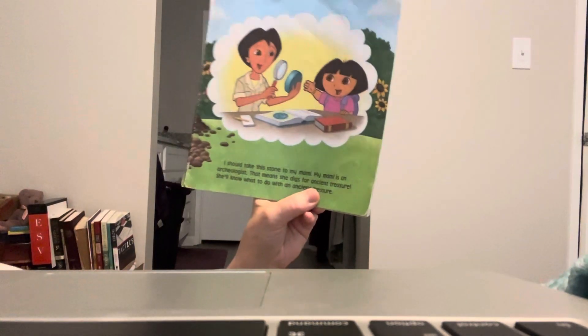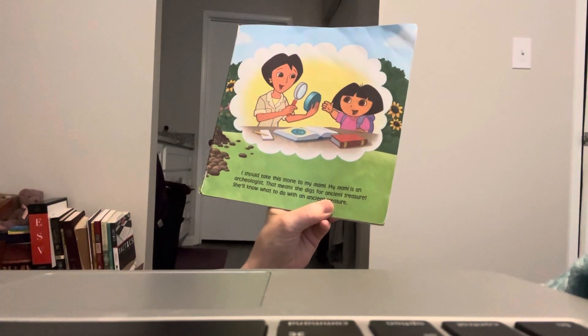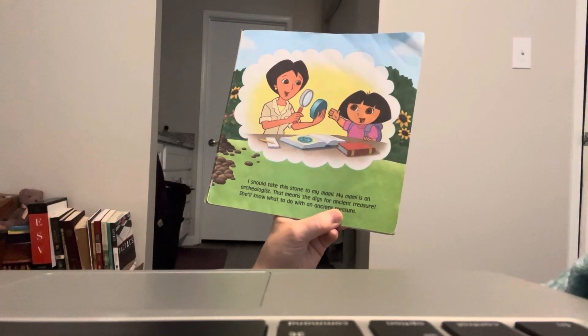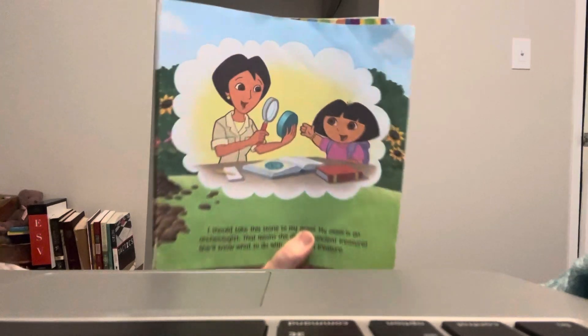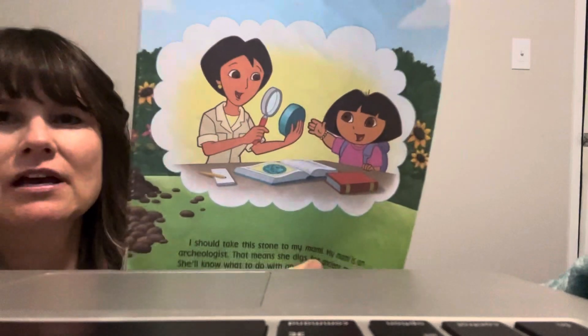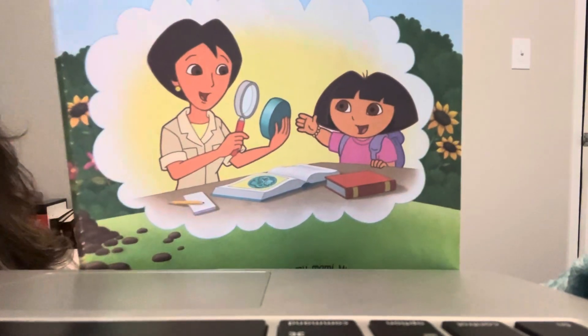Let's see. I should take this stone to my mommy. My mommy is an archaeologist — that means she digs for ancient treasure. She'll know what to do with an ancient treasure. Look at that — she's got her magnifying glass out and she's looking at it really close.